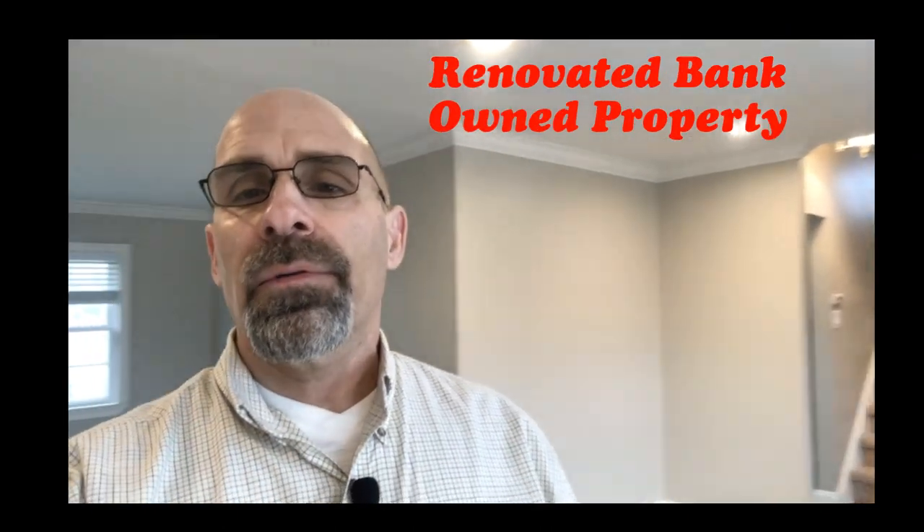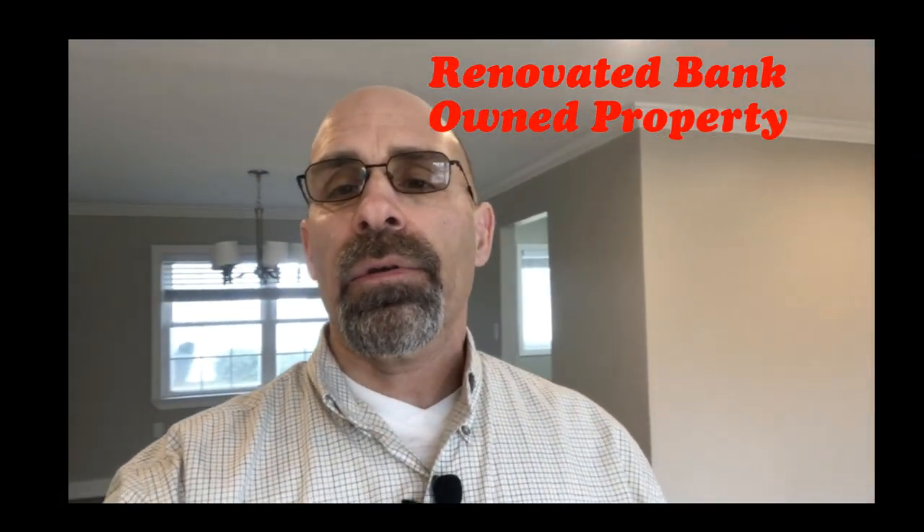So I mentioned a new type of REO or bank-owned property — this is it. This is a fully renovated bank-owned property, still an REO. For those of you who are end users, this is something you can consider when you're looking in a neighborhood and inventory seems to be low. Don't cancel something out just because it says bank-owned or REO in the description. I'm going to give you a quick tour of this house and let you judge for yourself.